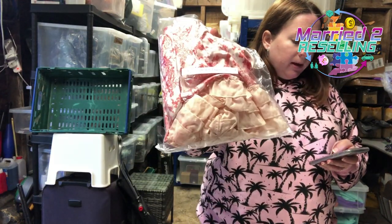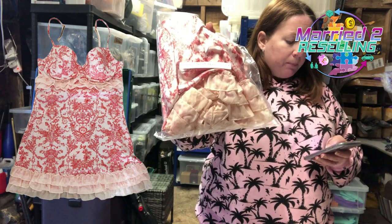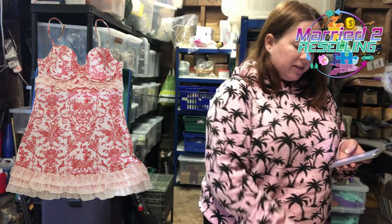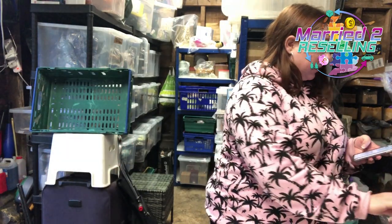Victoria's Secret chemise, 36B, brand new with tags. Cost £4.99 — had loads of interest but I just couldn't sell it. Ended up going for £15.99. That was from a charity shop.